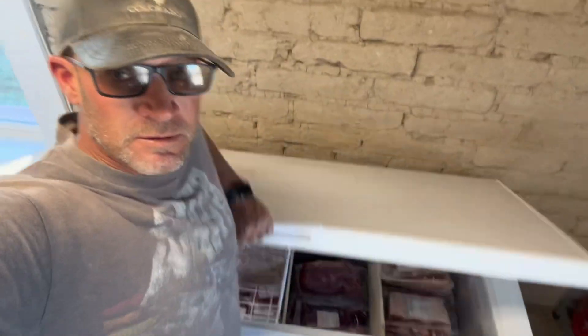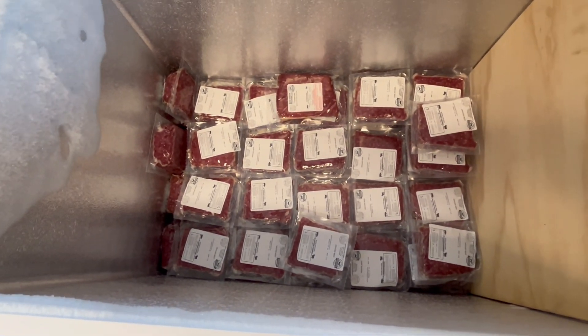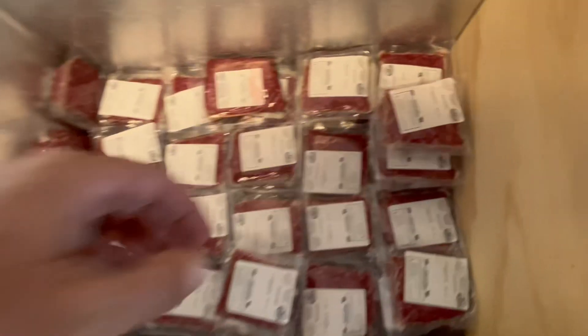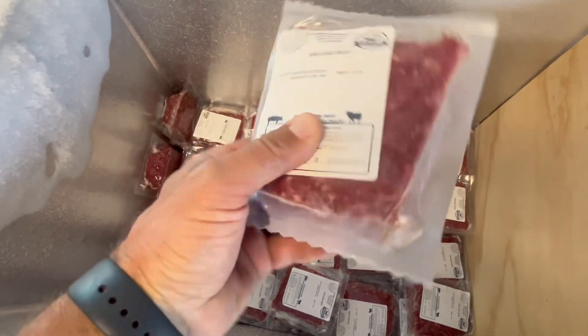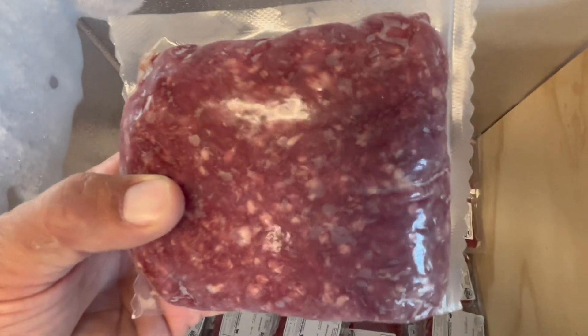Here's the beef that we processed last February — February 2024. A whole beef will completely load this freezer. This is what we got left — it's October 1st tomorrow. Here's our ground beef. I love the way they vacuum seal that. I'll give you an idea of the fat content of this beef — it's pretty lean.